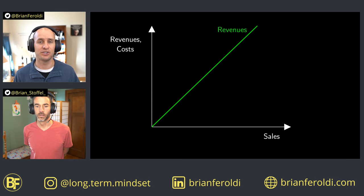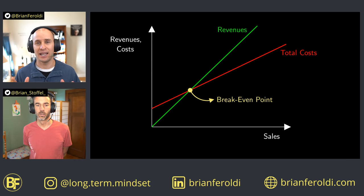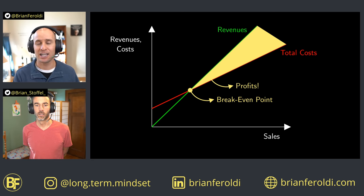When a company's revenue is growing, its fixed costs are staying the same. That allows its margins to expand, which means that its profits can grow at an even faster rate than revenue over time — which is a wonderful factor for investors.